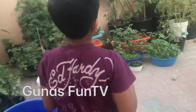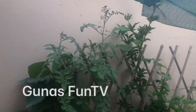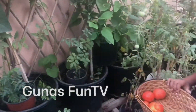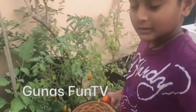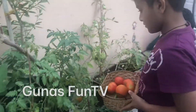Let's go to the tomatoes first. These are the tomato trees. Let's cut the red ones. There are so many red tomatoes. I also want to help my garden.